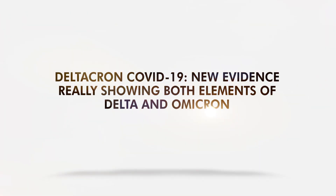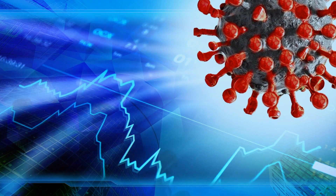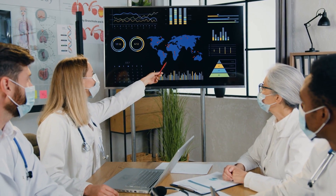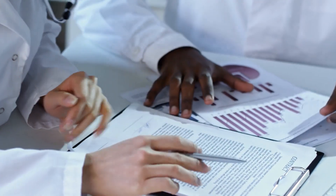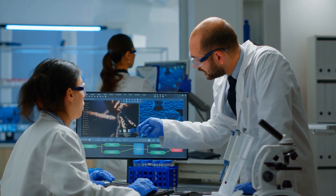Deltacron COVID-19 – new evidence is really showing both elements of Delta and Omicron. COVID-19 cases worldwide are declining for the most part. However, scientists are not yet celebrating because of uncertainty around the Deltacron. This was reported before but initially thought to be unlikely. Now, data support the possibility of two variants joining forces.